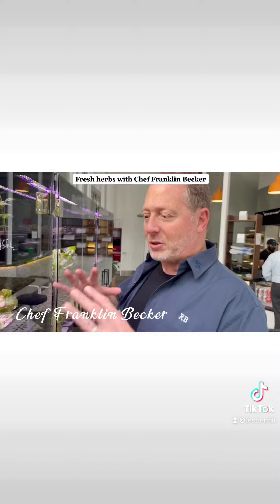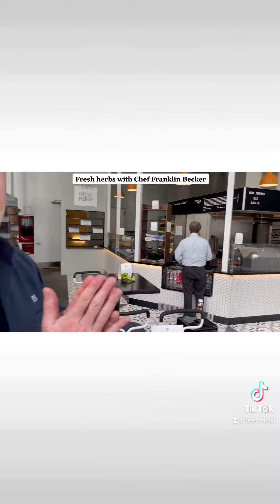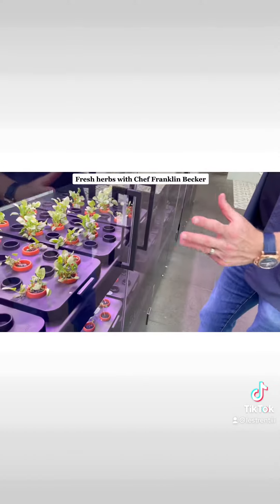This is our hydroponic farm. We're actually growing lettuces that we're incorporating into the Botanist, which is our salad concept. I've got butterhead lettuce, I've got basil, greensau, kale.